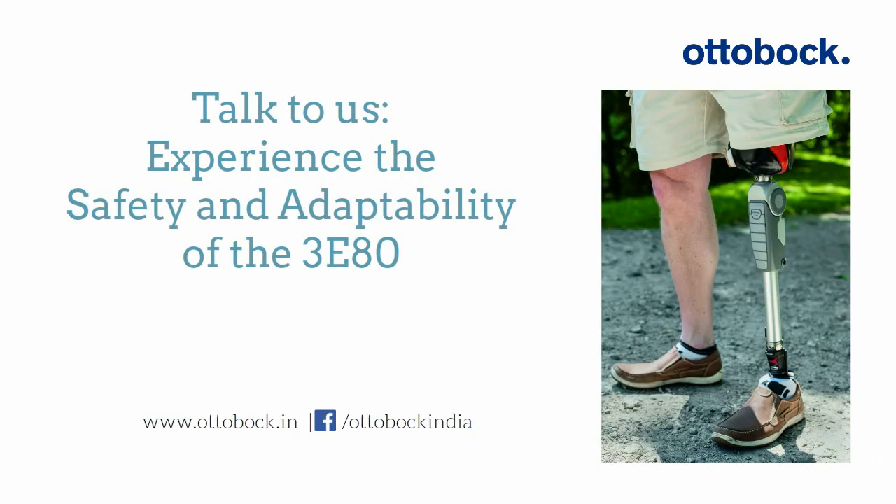Interested? Talk to your nearest Ottobock clinic to experience the safety and adaptability of the 380.